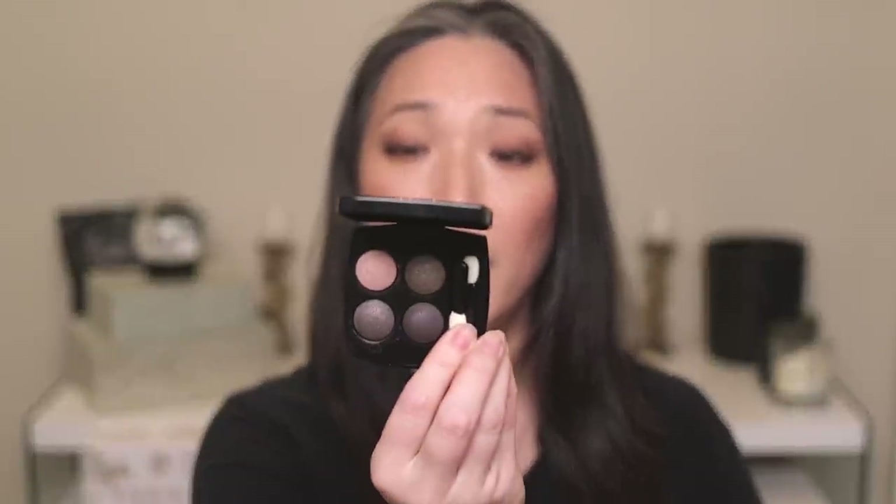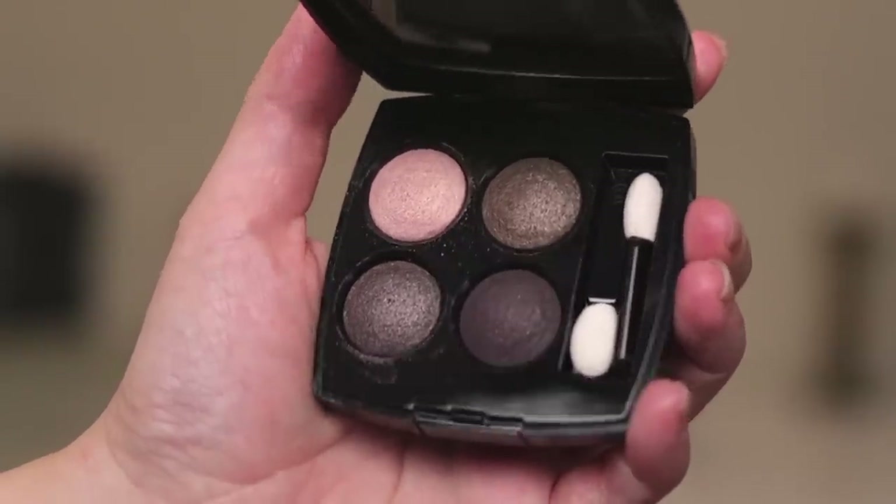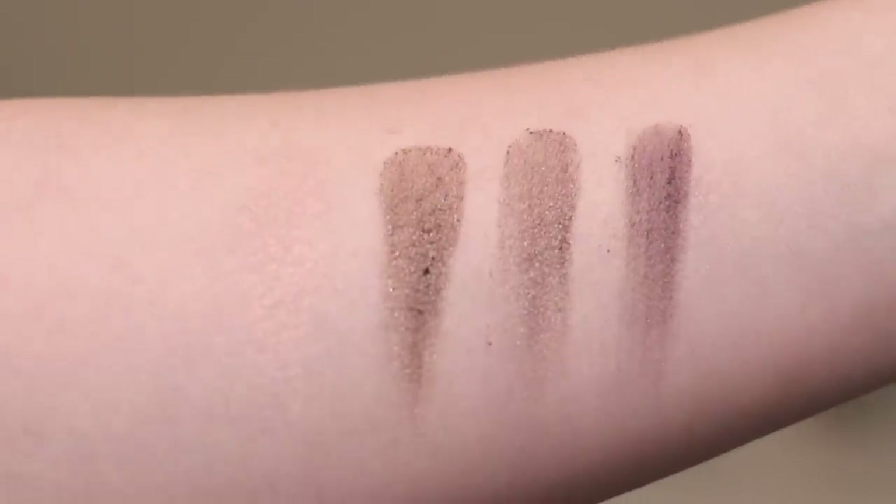We're starting with probably the oldest palette I have from Chanel. This is the old Chanel formula, which I am not a fan of. I found them to be very, very powdery and not very pigmented. They didn't stay on my lids for long — I would apply them and they would just dust away as the day went on. I took this opportunity to swatch all of these palettes, so you'll get closeups of each palette on top of some swatches.